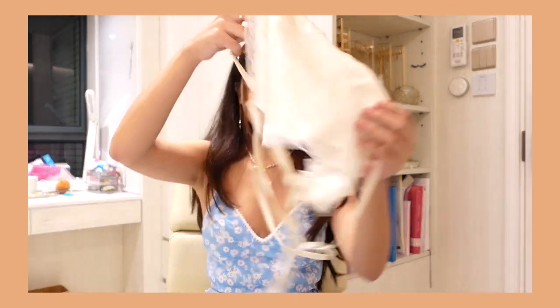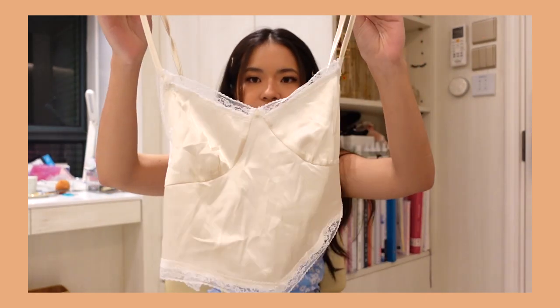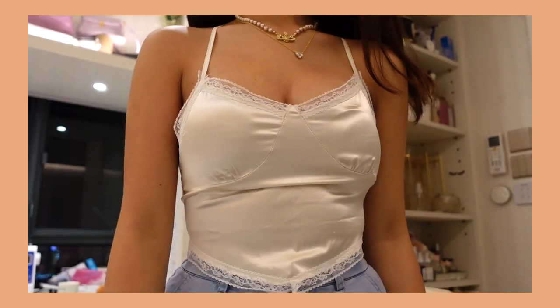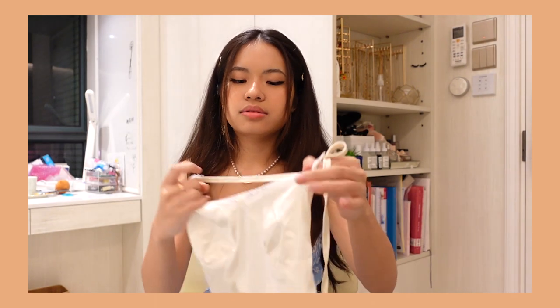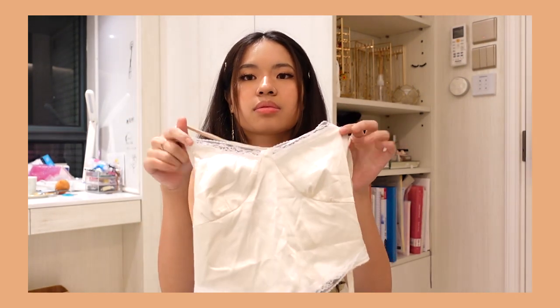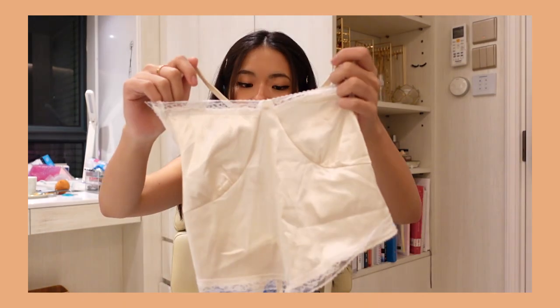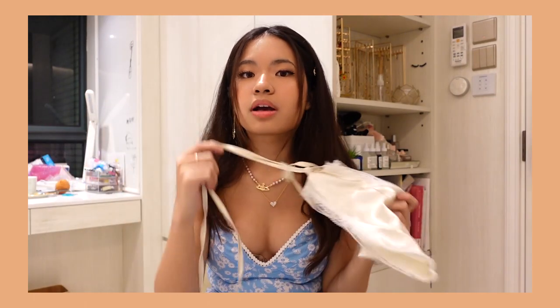Next one, we have this tank top. It is kind of like an ivory color. It is satin and it has a cross back, and you can tie it up. It's like a bandana top, but not really. It literally matches with everything — you can wear it with jeans, you can wear it with a skirt. The quality is also really good. I rate this a 10 out of 10 because it is super comfy as well. The only thing is just that you can't really wear a bra with it — you have to wear sticky ones, and I'm really lazy to do that.